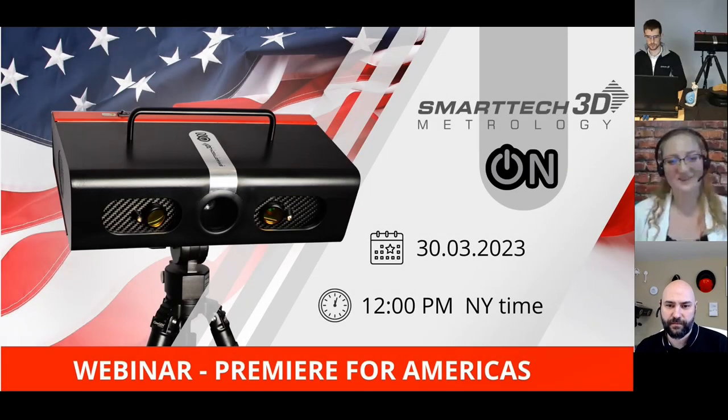Hello everyone, welcome to our webinar. I'm very happy to see you, very glad all of you could join us today. It's a pleasure of mine to show you and introduce you to what exciting news we have for you. This will be, in my opinion, a game changer of what you can do and what are your abilities as the users of 3D technologies.